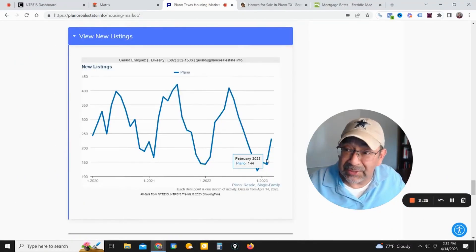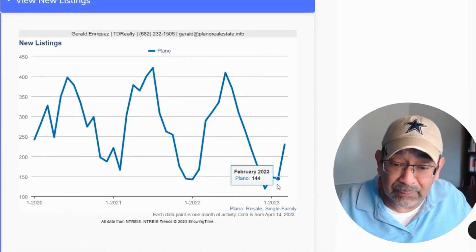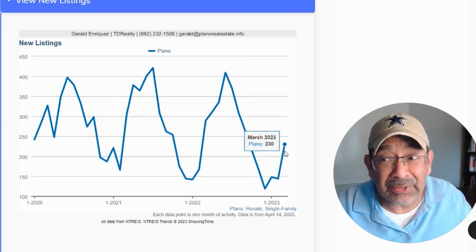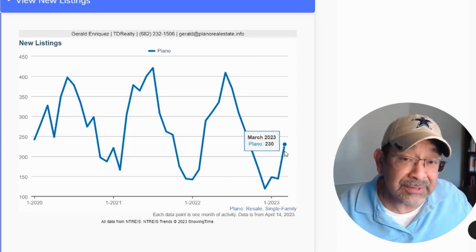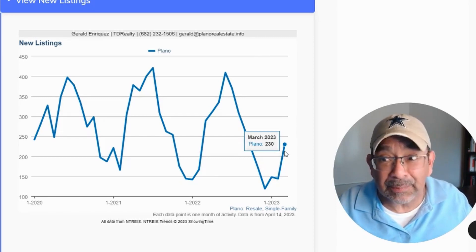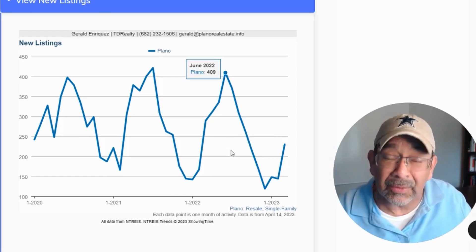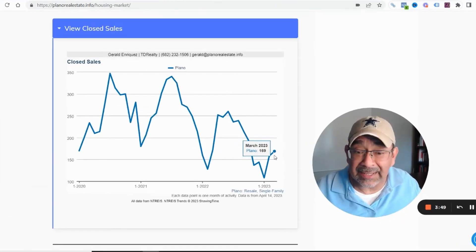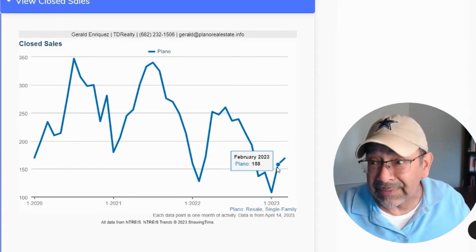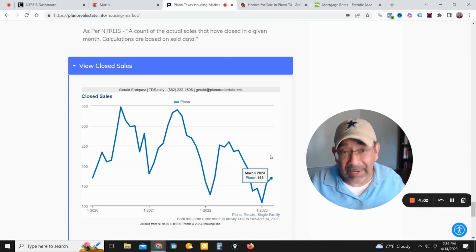This is going to provide a little bit of relief. The new listings last month — February closed out at 144, and then this March it had 230 new listings on the market for Plano single family homes. So that's going to provide a little bit of relief and it might keep prices from skyrocketing too high. Right now we had 169 closed listings, so we had more closed listings than the previous month. Now let's take a look at what's available in Plano, Texas right now.